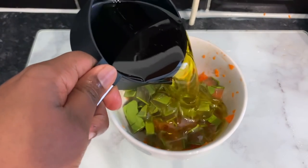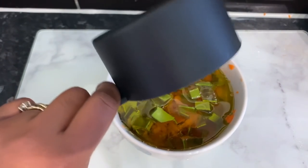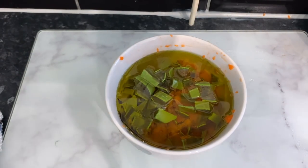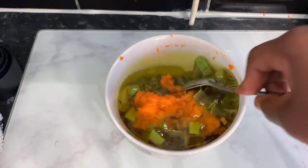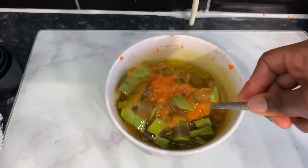I use one cup of olive oil here. Again, you can use more or less depending on how much oil you're trying to make, but one cup was enough for this quantity of ingredients. Pop that in and stir it just to allow everything to mix well.